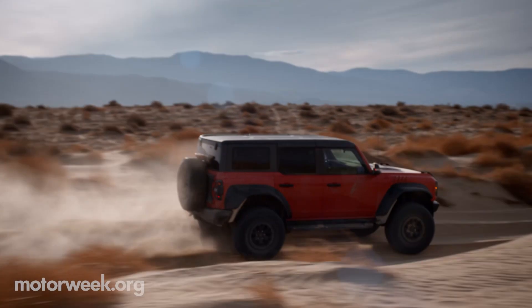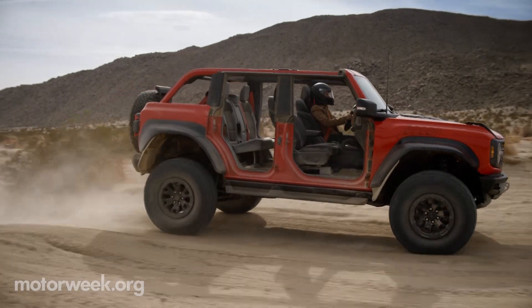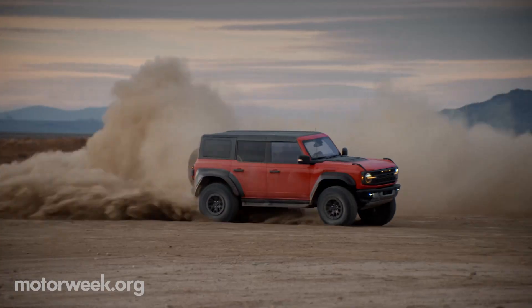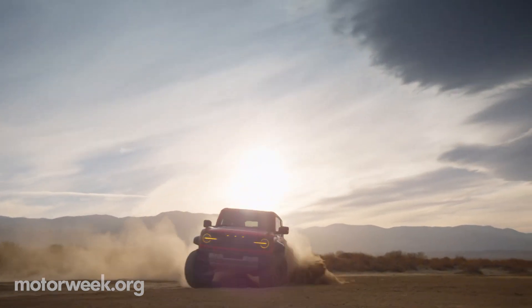Orders are expected to open up in March of 2022. However, customers should note that a majority of these orders will go to existing reservation holders. Exact pricing has not yet been announced, but expect it to surpass any Bronco trim we've seen yet. We'll have plenty more on the Ford Bronco Raptor on an upcoming edition of MotorWeek.